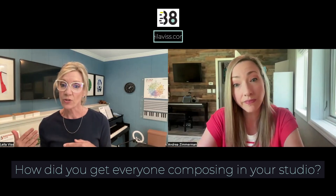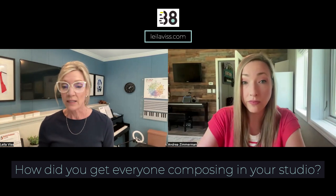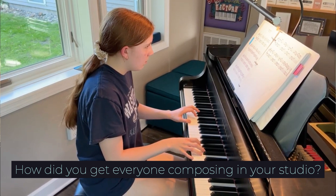So you're giving your students permission to play away from the page, which allows them to be comfortable with the idea of writing down their ideas and making it into a composition. Tell us how you coached your students — you had a unit a while back where everyone in your studio composed. Is that correct?